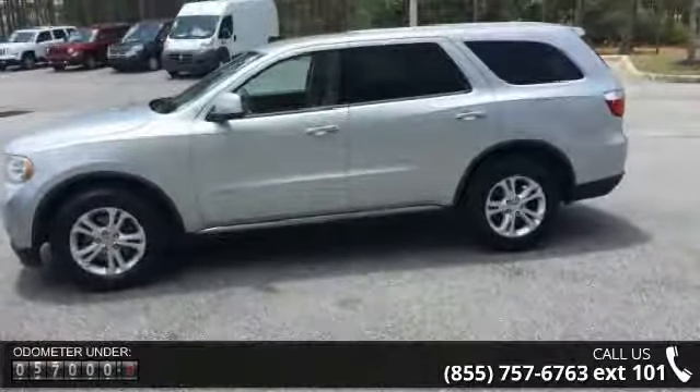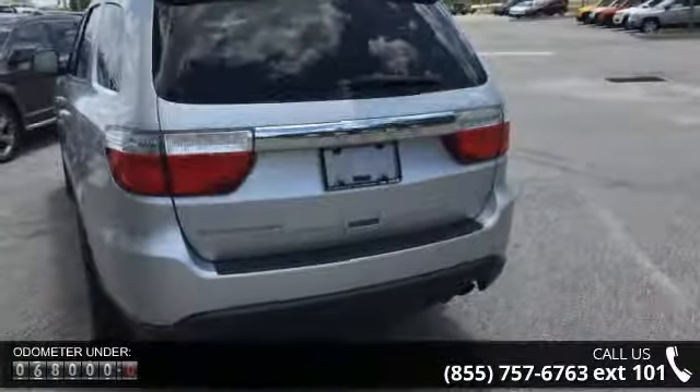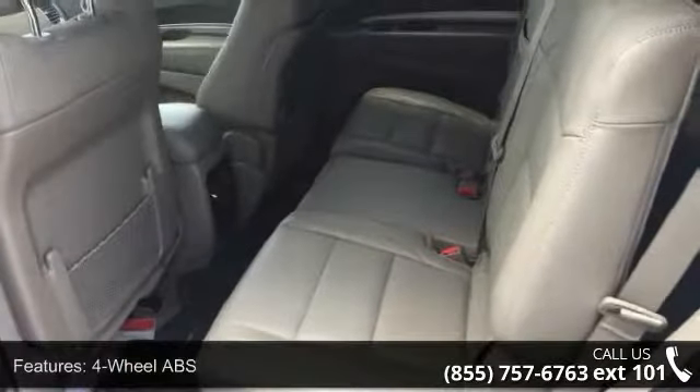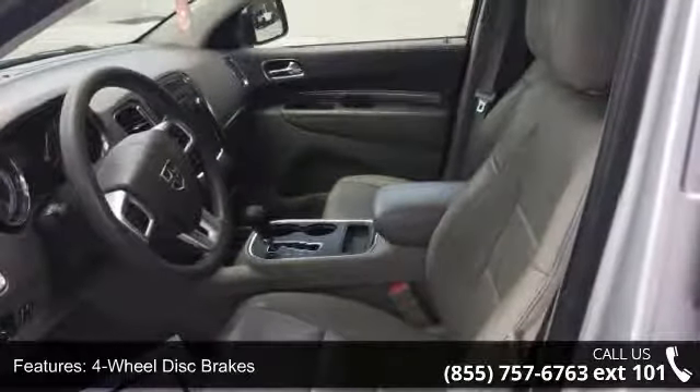Some of the top features included with this vehicle are 4-wheel ABS, 4-wheel disc brakes, adjustable steering wheel, aluminum wheels, auto off-head lights, auxiliary PWR outlet, bucket seats, child safety locks, cruise control, and driver vanity mirror.